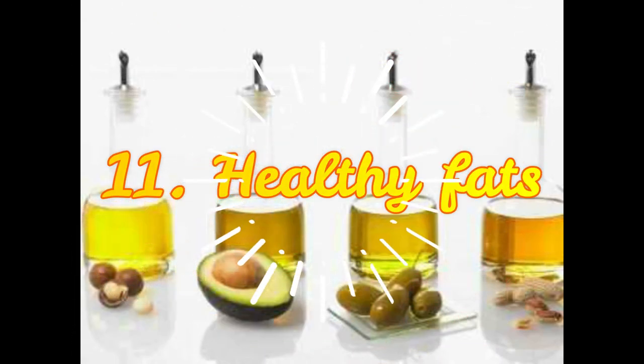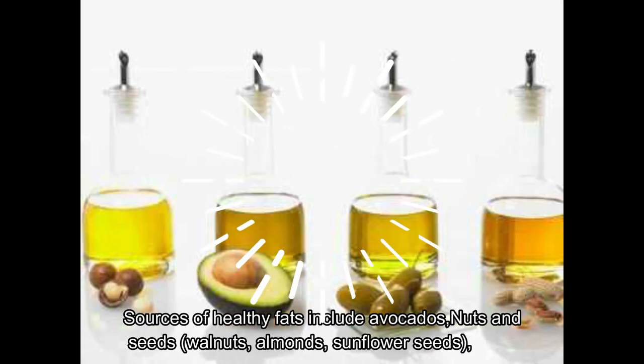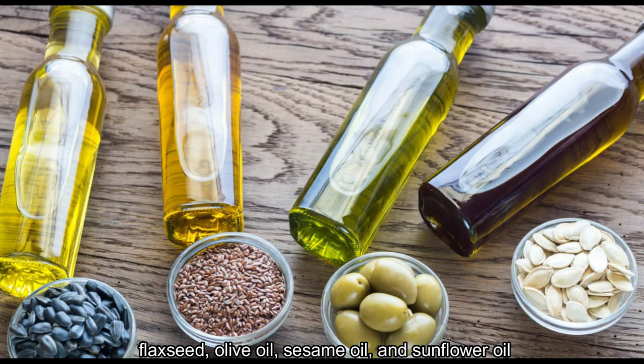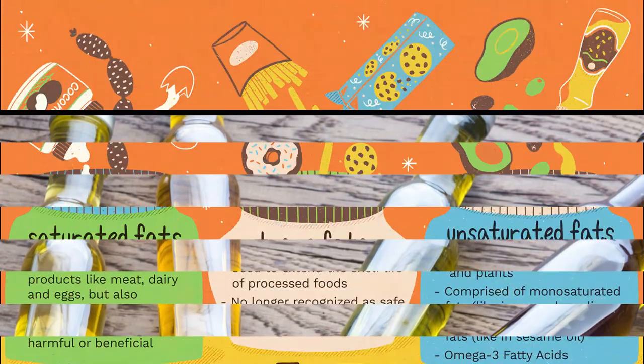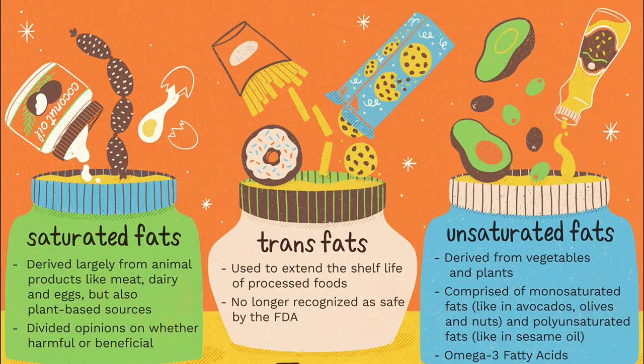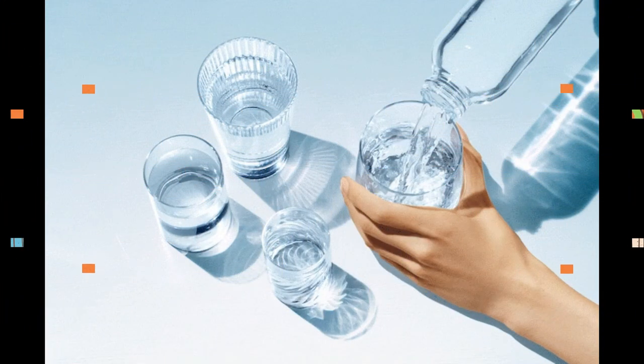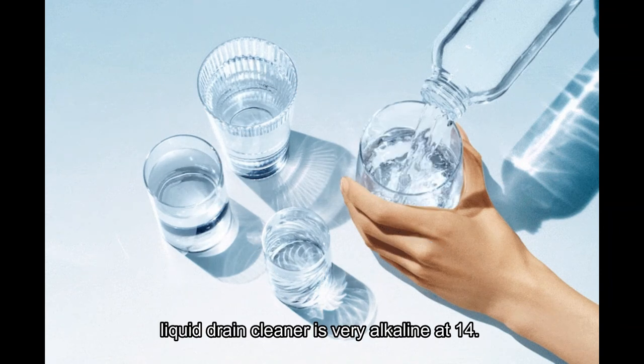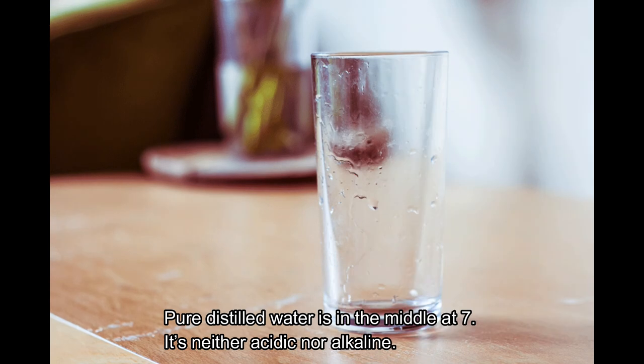Eleventh, healthy fats. Sources of healthy fats include avocados, nuts and seeds such as walnuts, almonds, sunflower seeds, and flaxseed, as well as olive oil, sesame oil, and sunflower oil. Reduce your intake of saturated fats and trans fats and replace them with these healthier unsaturated fats.